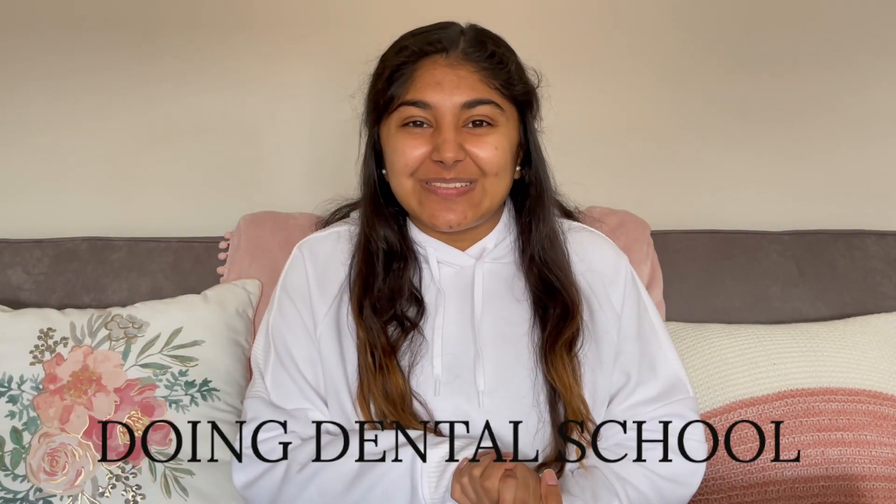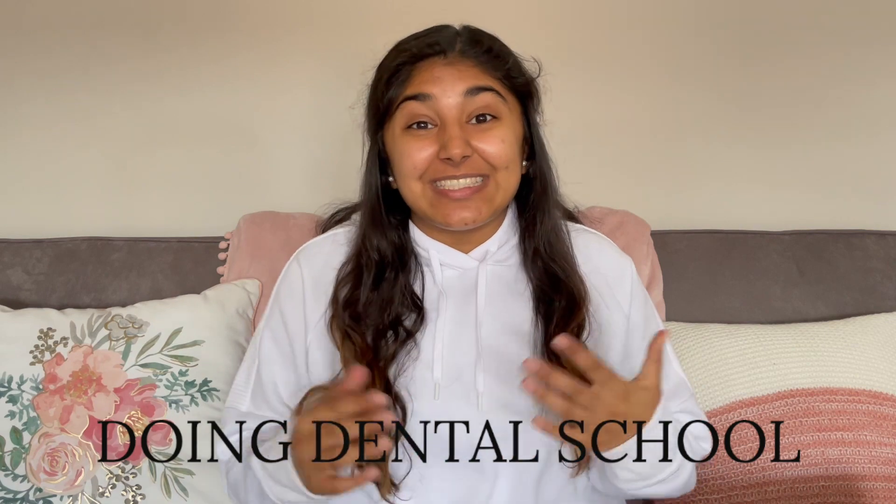Hi everyone! Welcome to Doing Dental School. My name is Kajo Khatri. I'm a senior at Marquette University and I just got into dental school. I created this platform to create a virtual mentorship where I can help you, you can help me, and we can all help each other achieve our goals. If you want to stick around, make sure you give this video a thumbs up and subscribe down below.